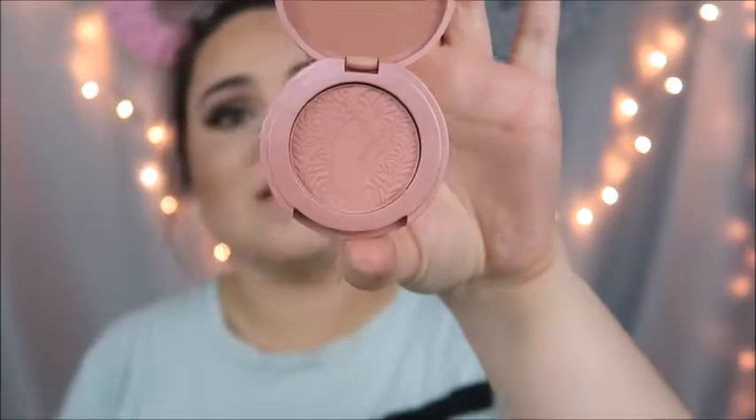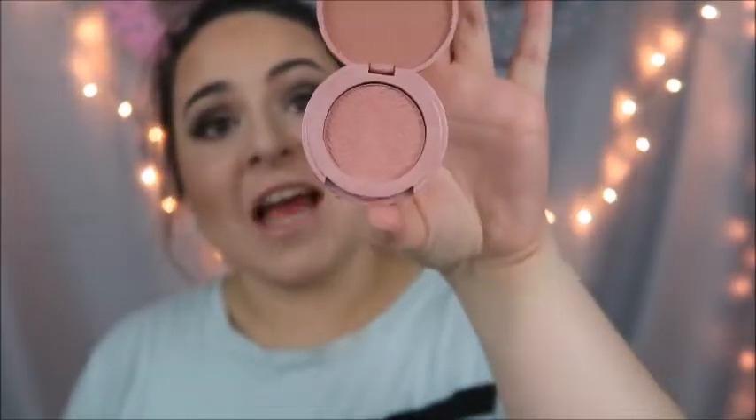If you guys know, I do not wear blush, but this is the Tarte Amazonian Clay 12-hour blush in the color Party. I'm wearing it right now and I think it is the nicest, creamiest blush ever. I don't know how much it retails for because I got it as a gift in my birthday bag, but I would definitely repurchase this — just google it to find the price.